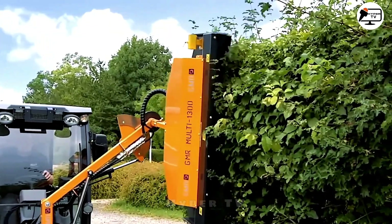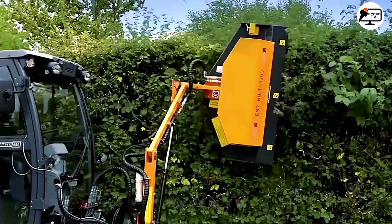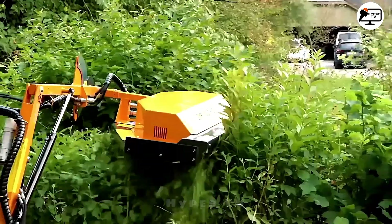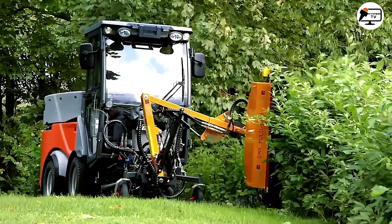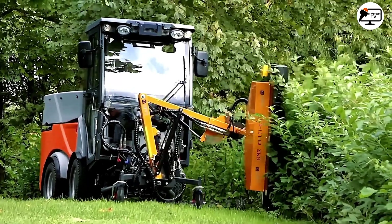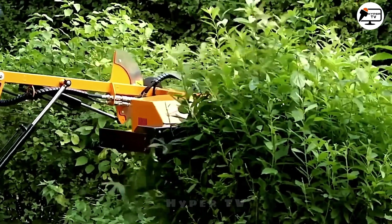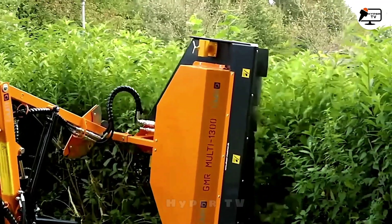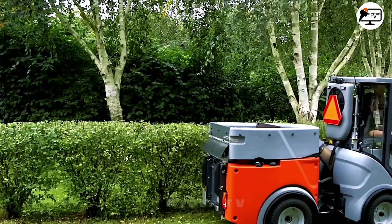The GMR Hedge Tractor Mounted Mulcher is a versatile choice suitable for both beginners and professionals. Its low design and hydraulic offset system enable you to maneuver the shredder beneath trees without snagging branches on the tractor cab. Crucially, the machine won't be halted by unexpected obstacles, because its special hammer design can efficiently shred even the smallest trees that might obstruct its path.